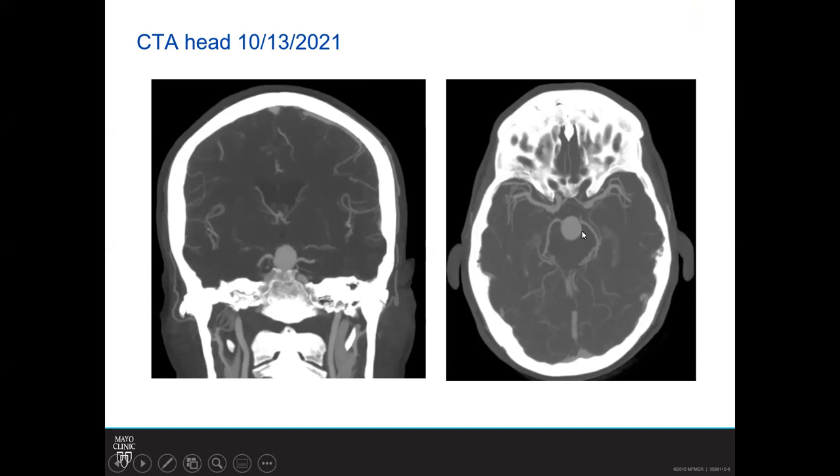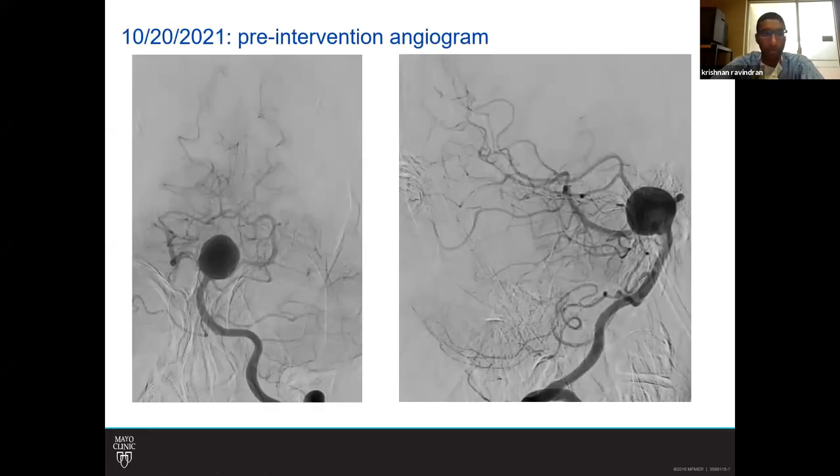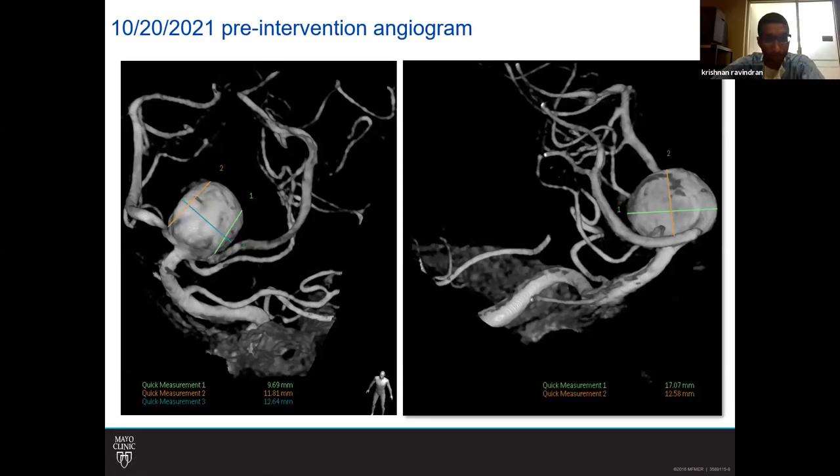You can see the large extension of the aneurysm dome. She subsequently underwent a diagnostic angiogram with Dr. Miller, performed on October 20th — left vert injection AP and lateral — which better demonstrates the neck morphology, the origin of the P1s bilaterally, and the SCA coming from the aneurysm itself. The 3D reconstruction shows a dysplastic vessel extending up with the large dome and P1s. We measured this at just over 1.5 centimeters, 17 millimeters.